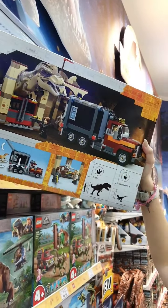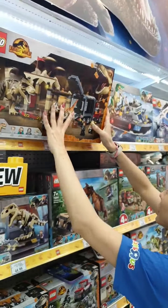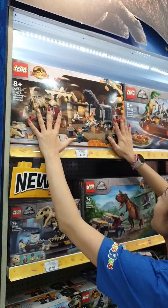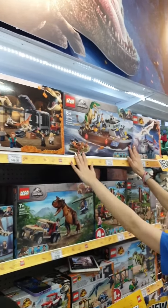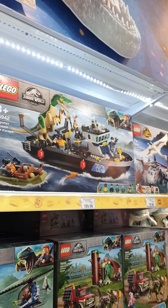You've got this entire set right here — this is all movie-inspired, a very amazing set. If you love your boats, we've also got a Dinosaur Boat Escape as well.